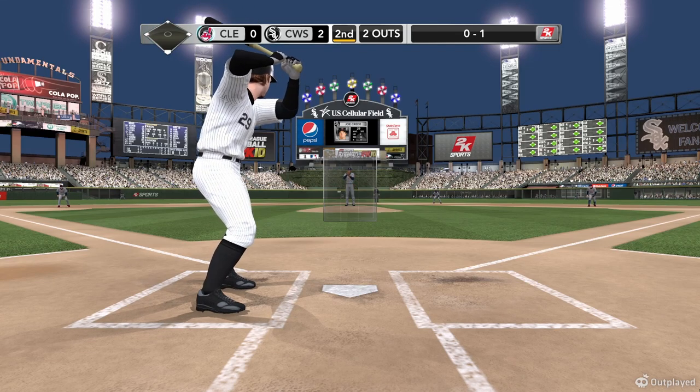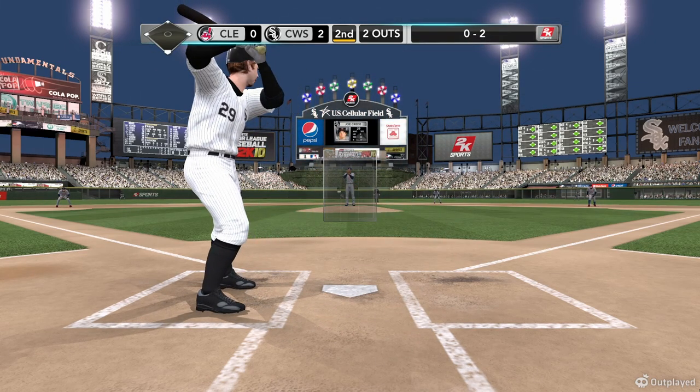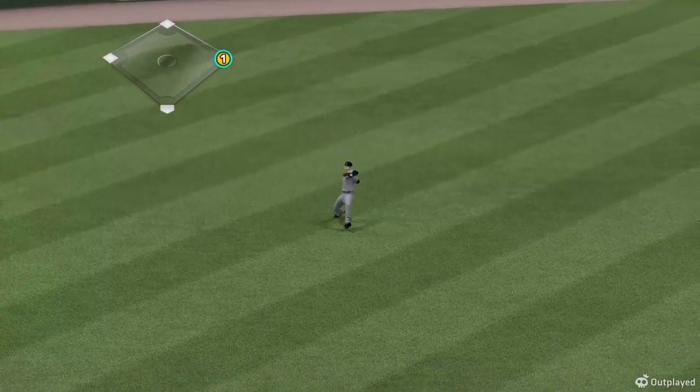The home run there — the pitching's going to have to be very careful now. Damage control is critical. You don't want this inning to get out of control. Here's the delivery — hit towards the hole and it gets through. Keep the streak going.